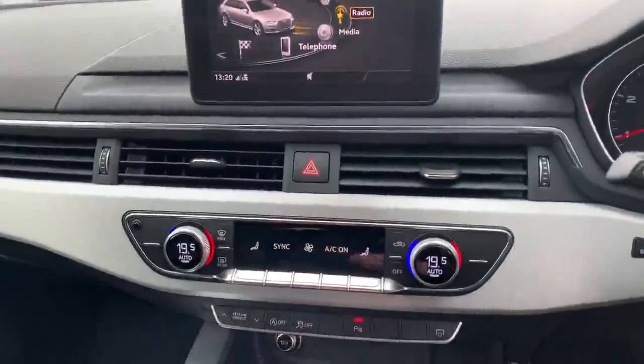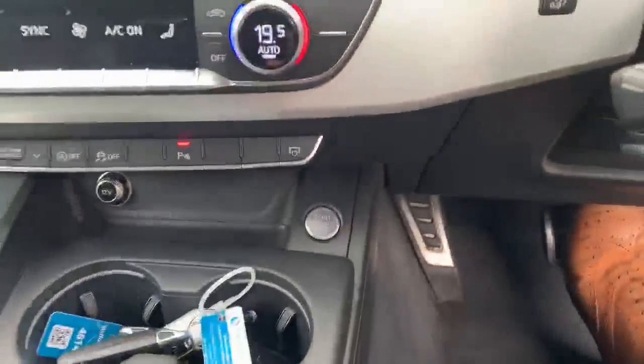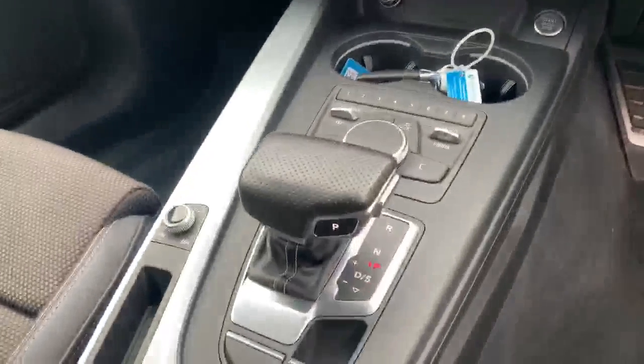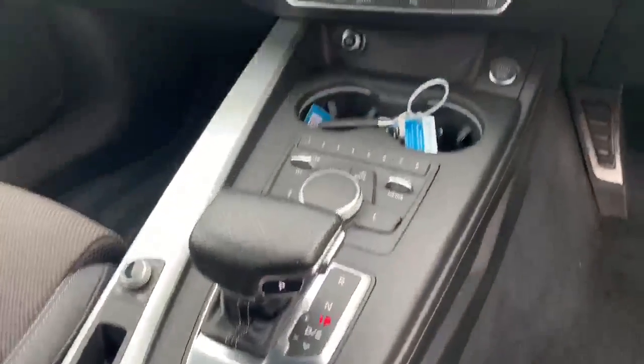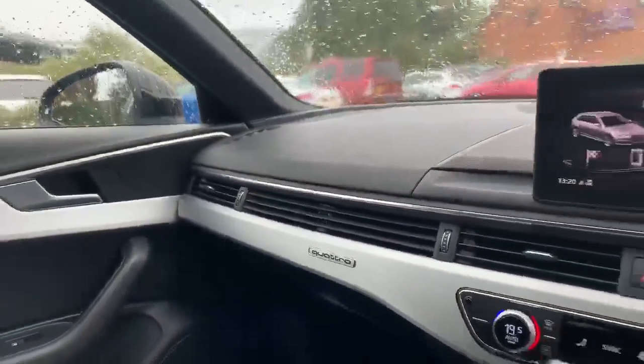We've got the deluxe 3-zone climate controls, the MMI controller with the start and stop button there as well, automatic gearbox, and the electronic handbrake. As you can see, we have the Quattro badge on the dashboard — the car is four-wheel drive.